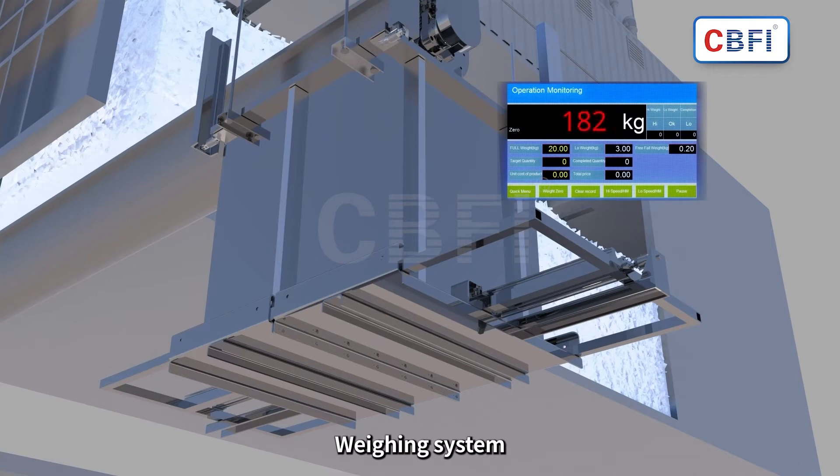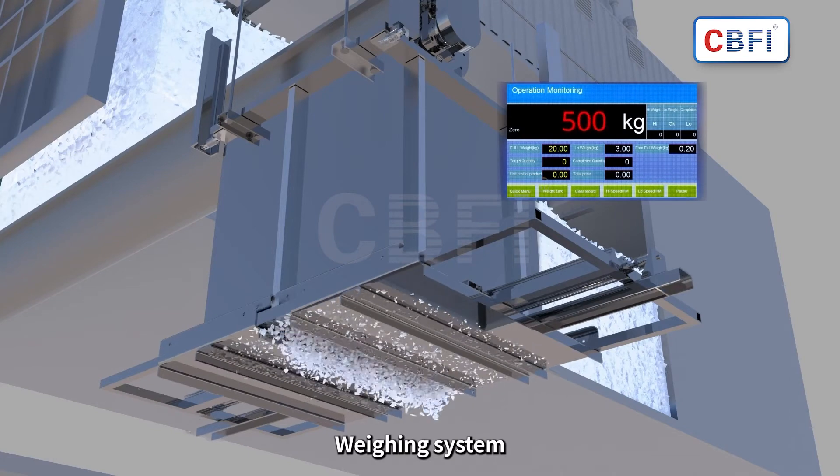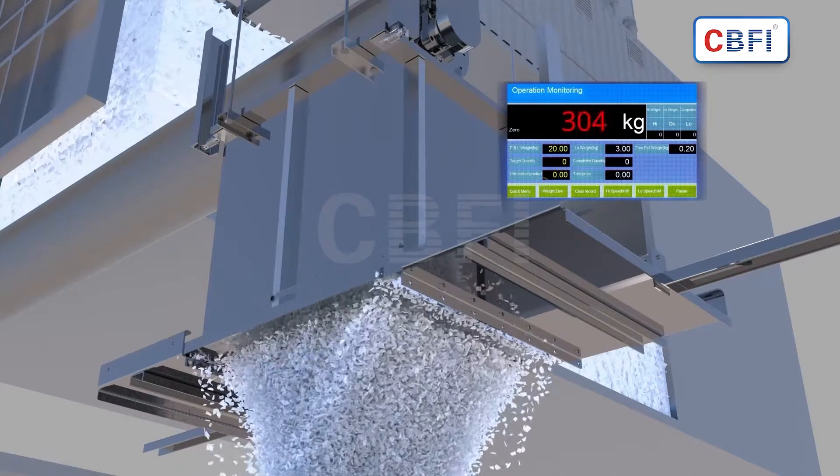The automatic weighing system supports zero to 500 kilograms weighing, which can be customized and adjusted.